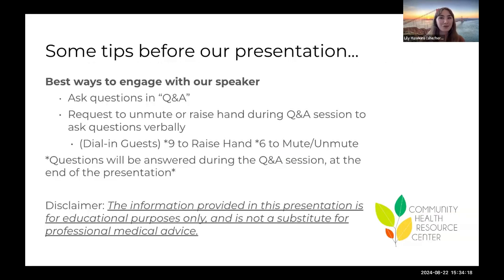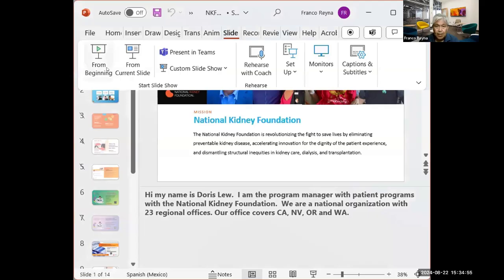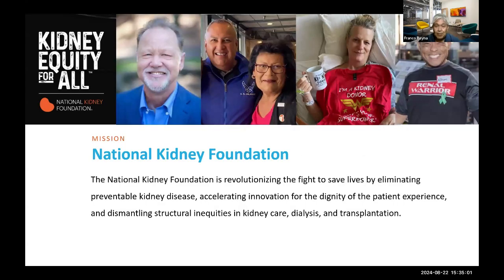As a reminder, the information provided in this presentation is for educational purposes only and is not a substitute for professional medical advice. I would now like to pass it along to Franco Reyna from the National Kidney Foundation to share more about their organization. We've had a wonderful opportunity for our second year collaborating with this wonderful team from the Community Health Resource Center.